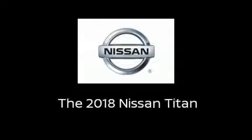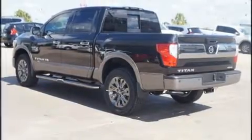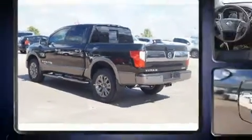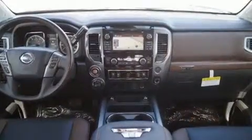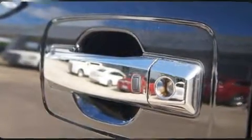Introducing the 2018 Nissan Titan. This four-door, five-passenger truck will allow you to take command of the road with confidence. It features an automatic transmission, four-wheel drive, and a powerful eight-cylinder engine.